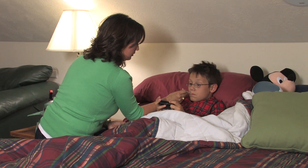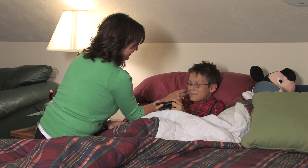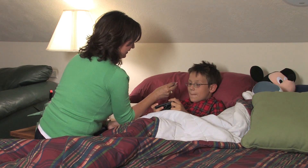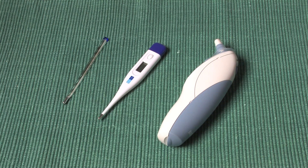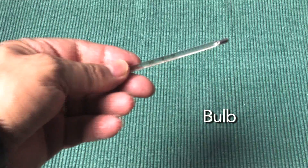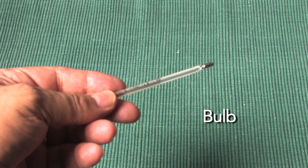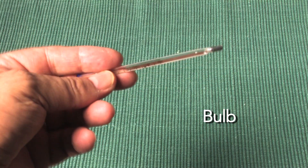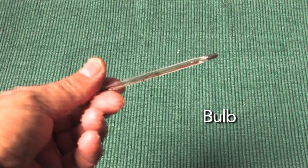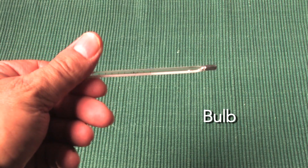A thermometer measures the temperature or degree of heat the body produces. Although you may detect a fever when the skin is warm to the touch, to get an accurate reading you need a thermometer. The most common types of thermometers are bulb, digital, and tympanic. Old-fashioned bulb thermometers that contain mercury are no longer recommended because of the likelihood of exposure to toxic mercury if the thermometer breaks. These thermometers are usually glass and have the mercury visible in the interior.